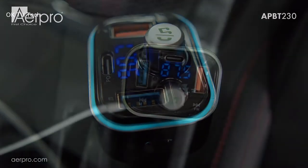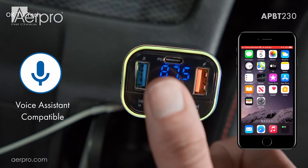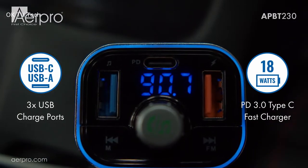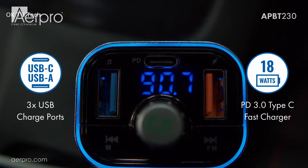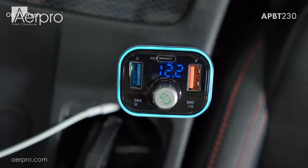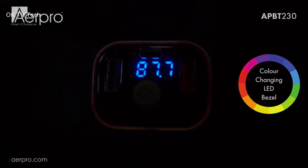Equipped with 6 layers of electric protection — over-current, over-voltage, over-charge, overload, over-heat, and short-circuit — it's more reliable and safer to use. The Bluetooth transmitter supports voice commands for safe driving, using Siri or Google Assistant to make phone calls, send texts, or get driving directions, giving you complete voice control while driving.